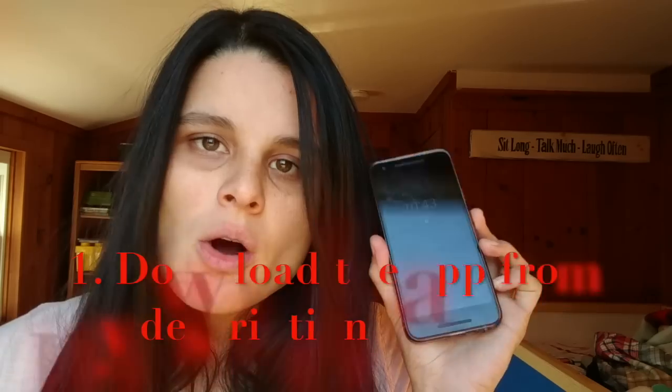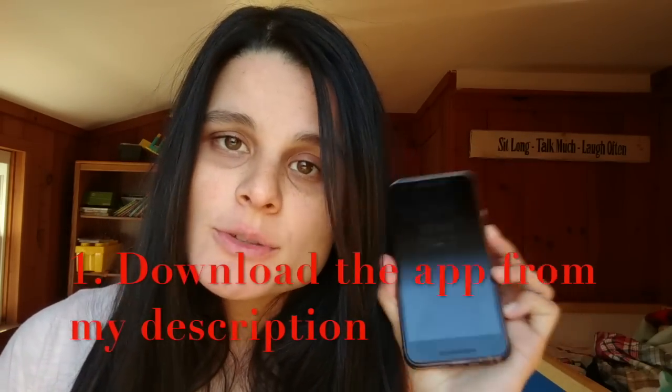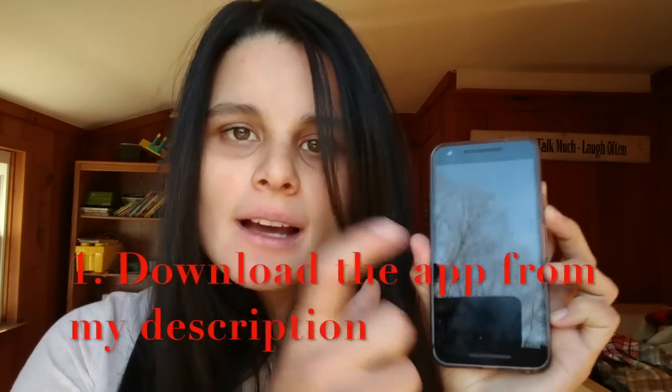Alright guys, step number one is take out your phone — watch this video on your phone if you're not doing that already — and click on my description and click on the link in that description. It's for an app called Drop, and when you click the link it's going to take you to the app store and you're going to download the app. When you have the app, pause this video and do that, then keep watching because I'm going to show you what you have to do.